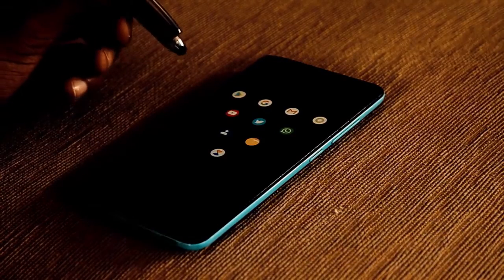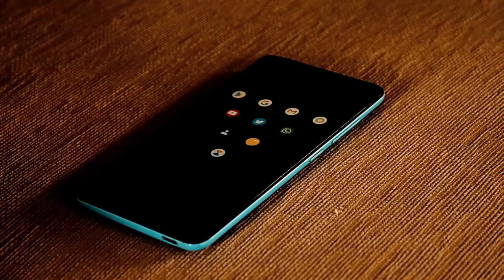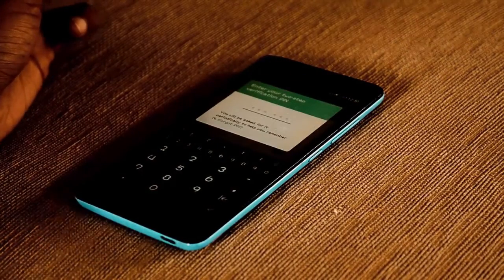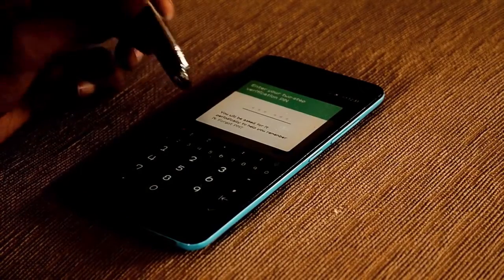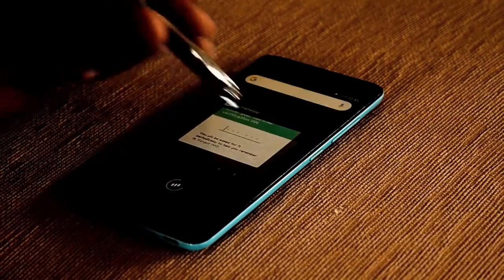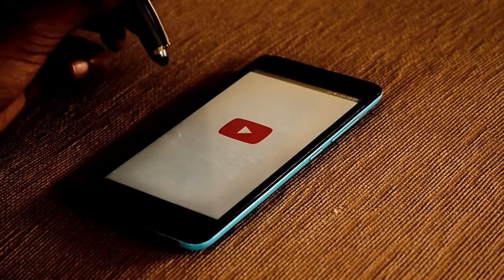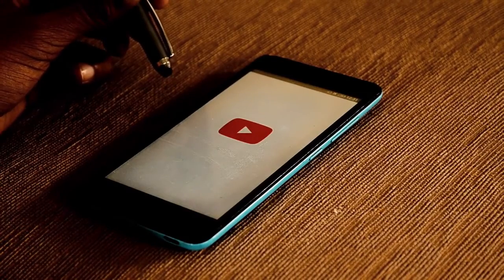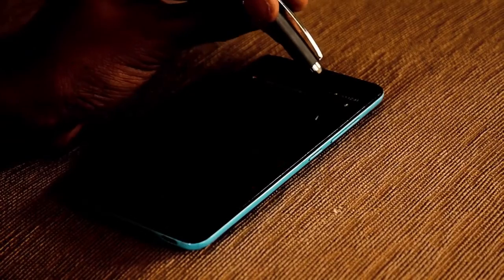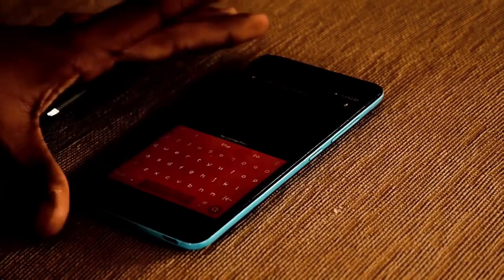For example, in WhatsApp it will change to green and in YouTube to red. Coming back to the point — as you can see, in WhatsApp the keyboard's color changed to green, and in YouTube it will change to red. As promised, you can see that it changes to red.